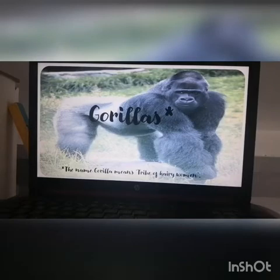I chose to find out about gorillas. The name gorilla means 'tribe of hairy women' — that was something new I found out. I didn't know that was what it meant. So there we are. There he is — gorilla.